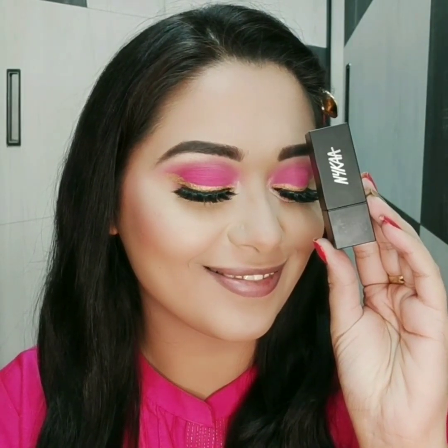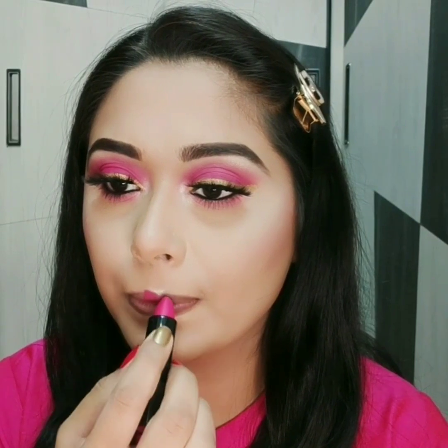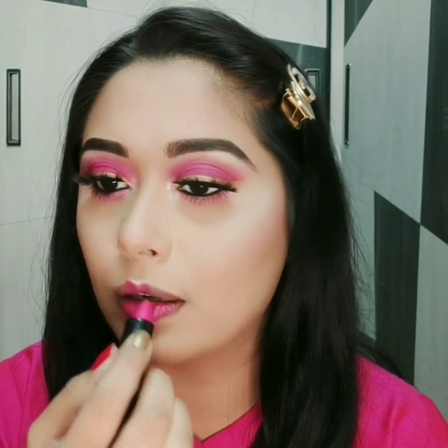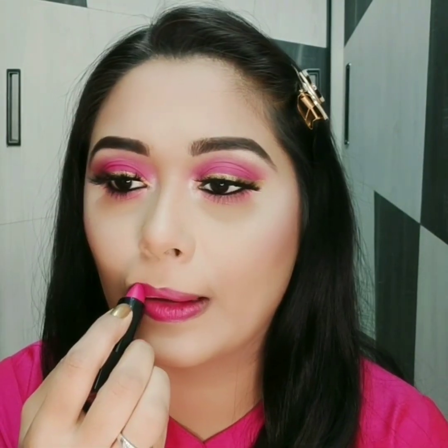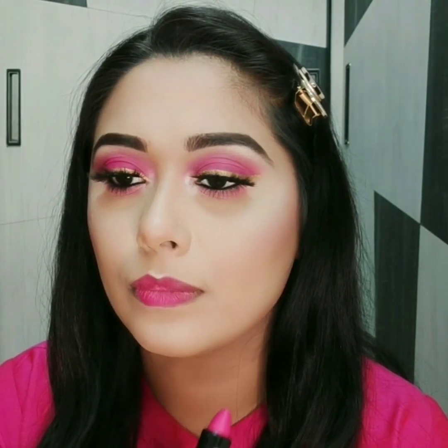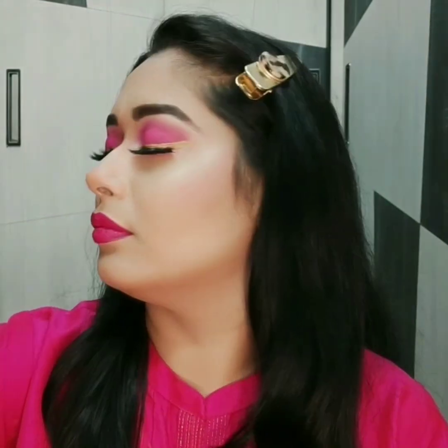For lipstick, I have chosen a bright pink color from Nykaa. At last, to make my makeup last long, I'll use a setting spray.